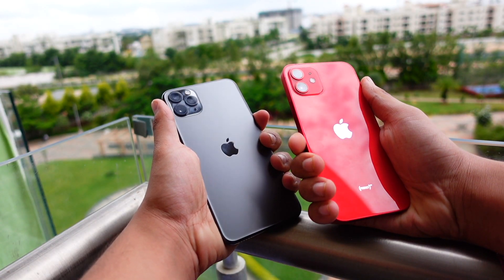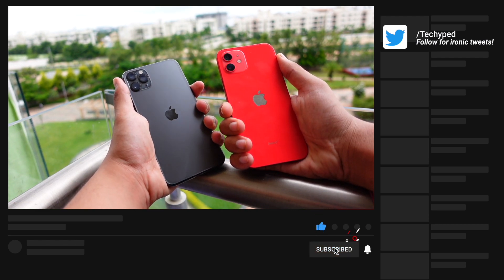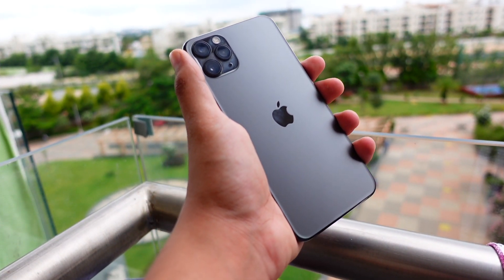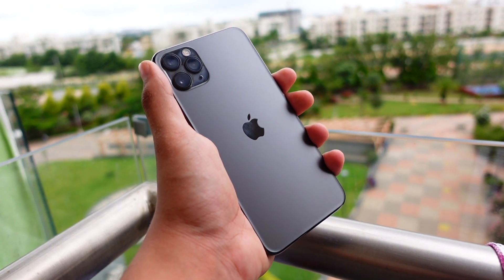Hello everyone, how are you all doing? In this video we are going to talk about the iOS 15.1 beta 3 — when it's going to be released and what's new is expected to arrive in this update. My name is Jay, you are watching TechHyped. Let's get right into today's video without wasting any more time.